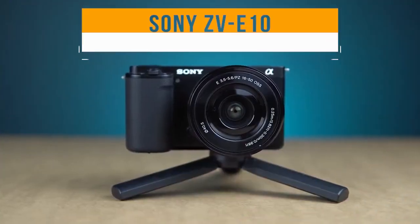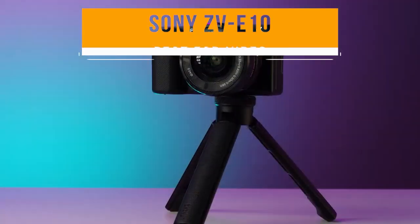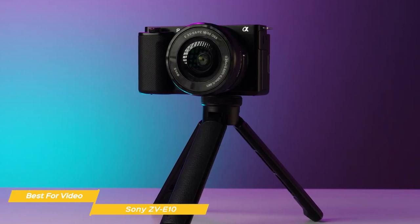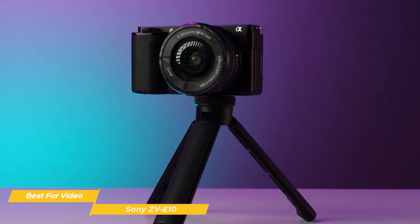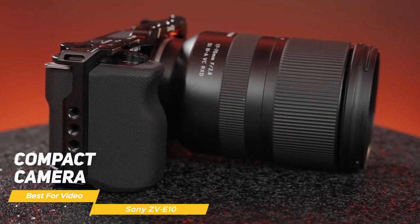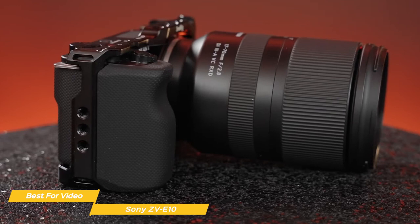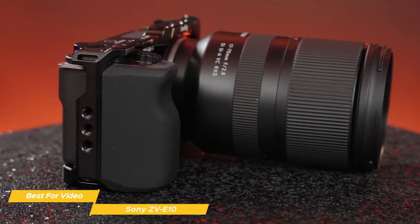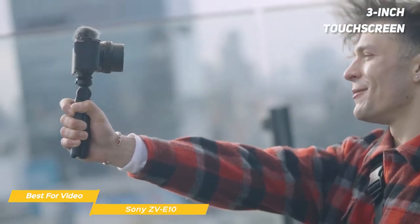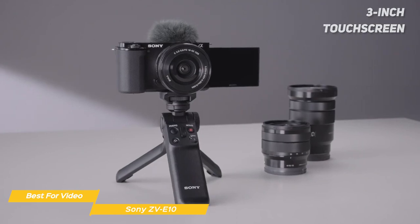Next on the list is the Sony ZV-E10 — my choice for the best beginner camera for video. This camera is perfect for those just starting out in photography and videography who want a camera that's easy to use, compact, and affordable. The Sony ZV-E10 is a compact, lightweight camera with a sturdy build, so you don't have to worry about it getting damaged when you take it on the go.